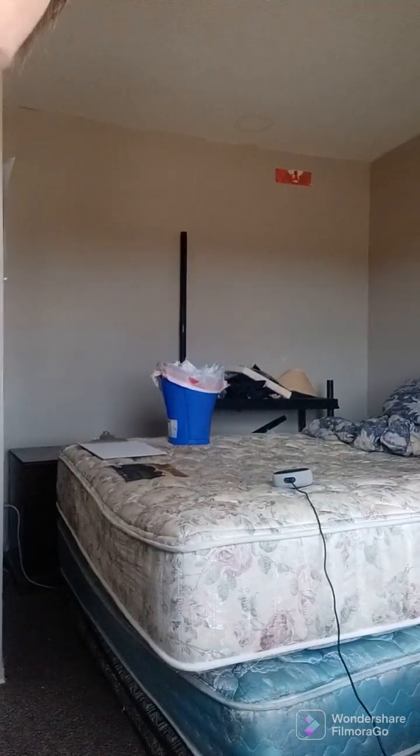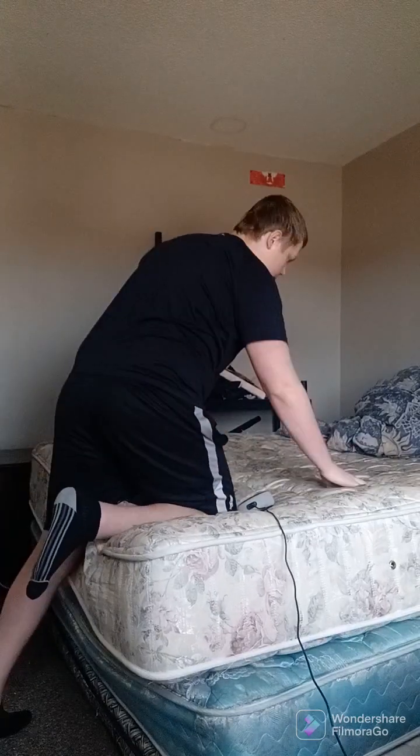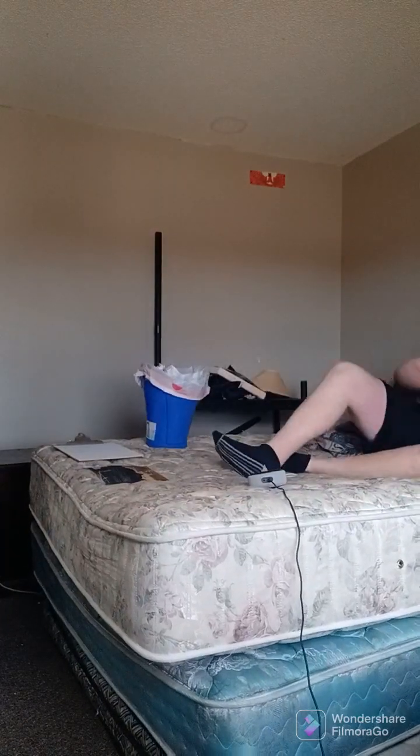Yo guys, what is up? It's me, Anthony. Welcome back to my channel. And today, I thought I would do another Hey Robot video for you guys. This is going to be part 5 of me playing Hey Robot. So yeah, let's do this.